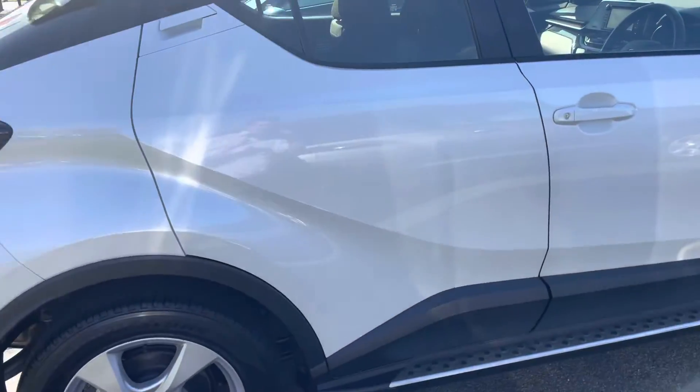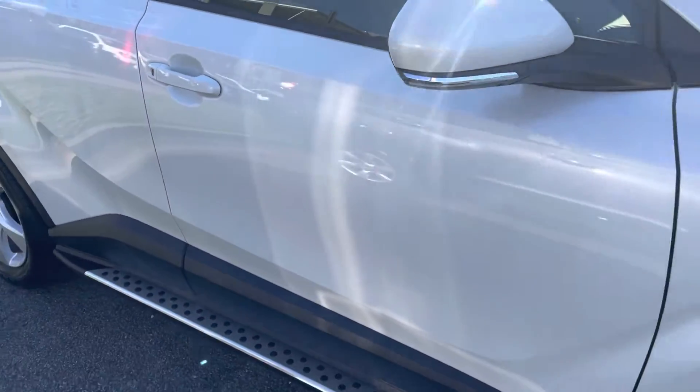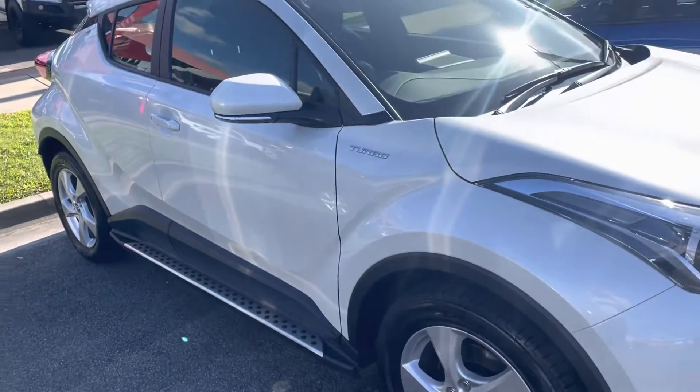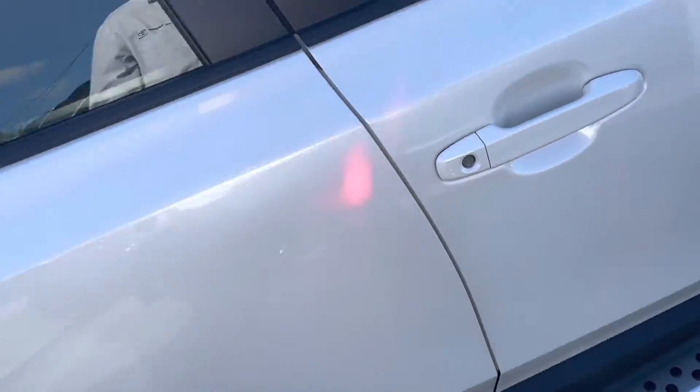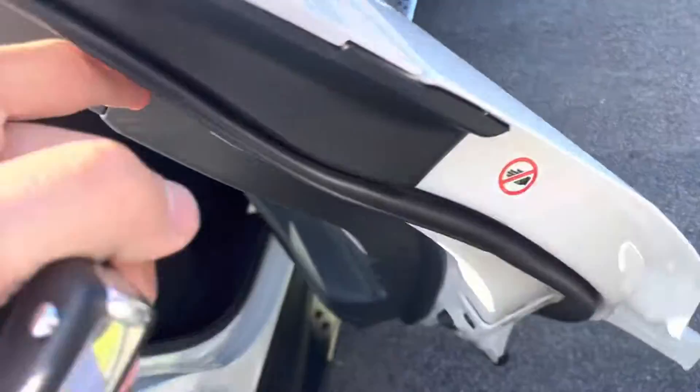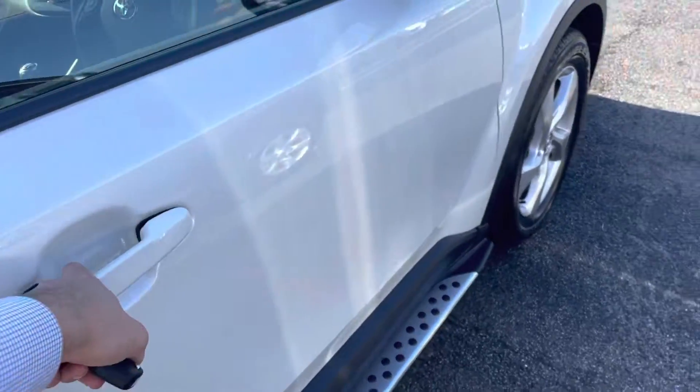Coming through the rest of the car now — a really, really clean car. I'll quickly grab the keys out of my pocket, so we've got our two keys: main key and our spare key. Quick run through the back here, and a quick look through the front as well.